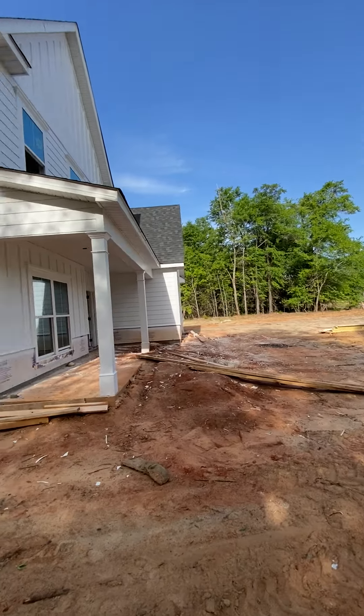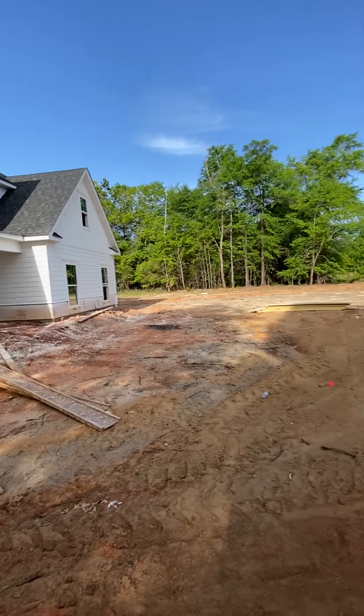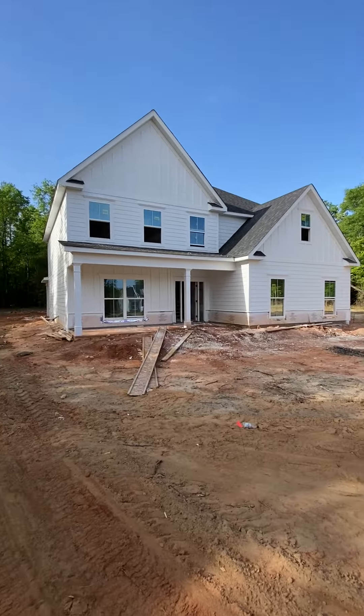Coming up on the other side of the house. Here we go. Covered front porch — pretty cool. Got some nice big columns coming up there.